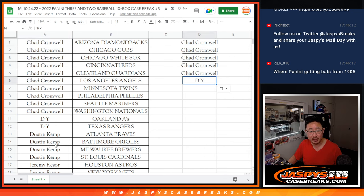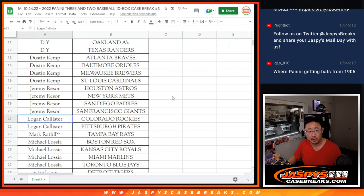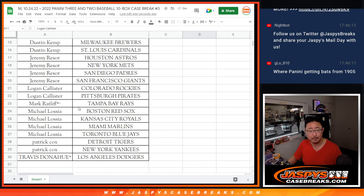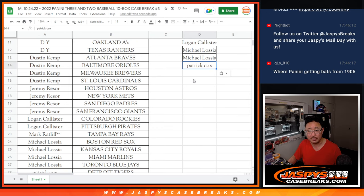D-Y bought two teams — that's an entry. Dustin bought four teams — that's two entries. Jeremy bought four teams — that's two entries. Logan bought two teams — that's an entry. Michael got four — that's two entries. Patrick, two teams and an entry.